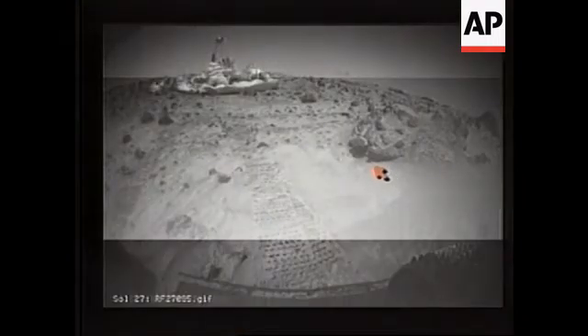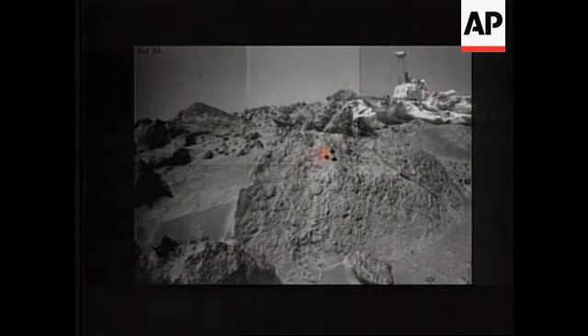This shows the rover looking back at the lander from a new direction. There's the IMP up on its mast, the airbags, and so on. This is the rock called Squash, and you can see it has these sort of lobes to it, which are very interesting and intriguing. This is where we ended up at the rock called Ender, which is appropriate. And we're looking back at the rock garden here.